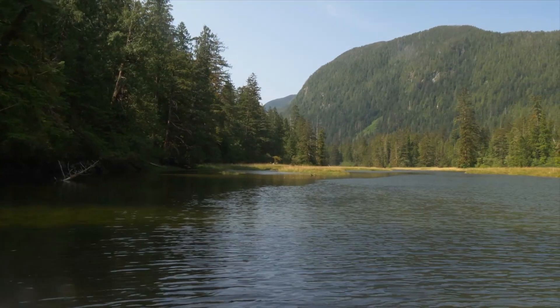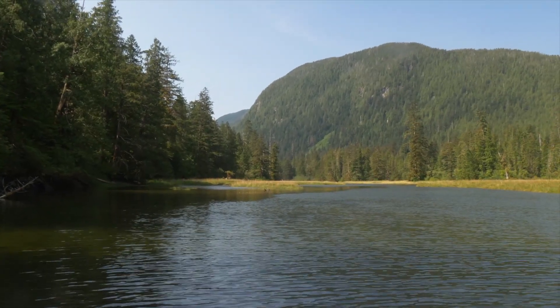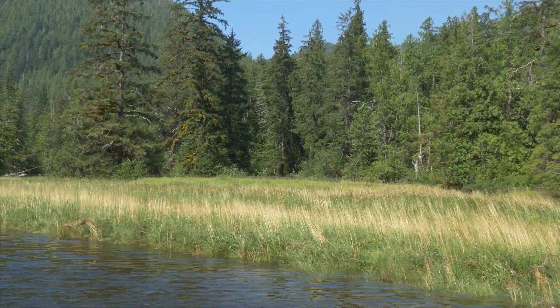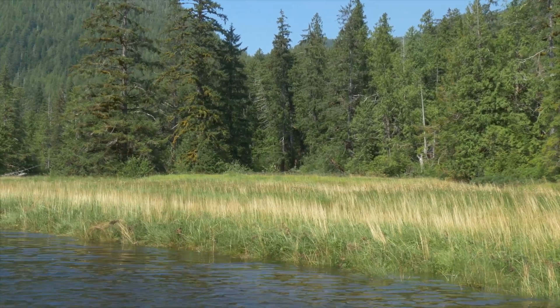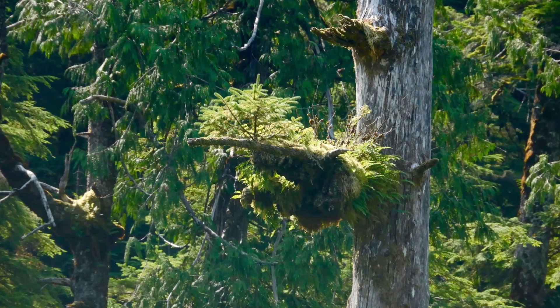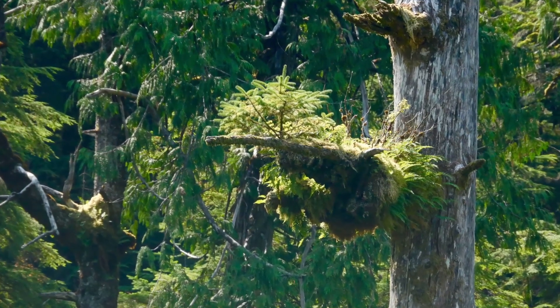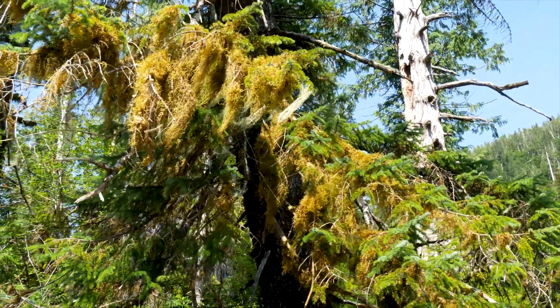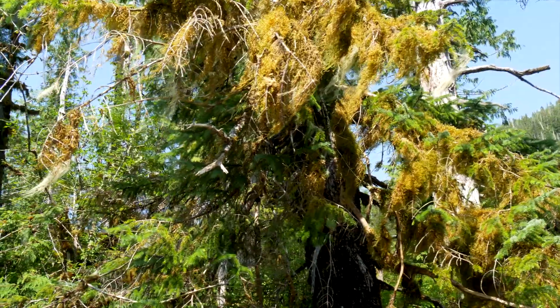Together we explore the stream but we cannot dally, or we will be left high and dry on the wrong side of an extensive mud flat as the tide recedes. We see no salmon. The difference in numbers of fish between the streams in Canada and Alaska is startling. Canada has great numbers of fish farms which breed Atlantic salmon. In Alaska, fish farms are illegal.